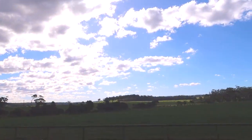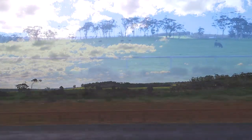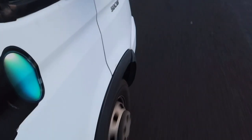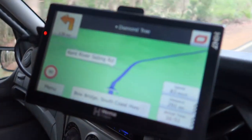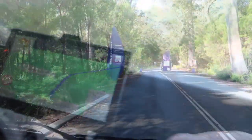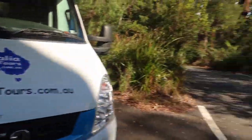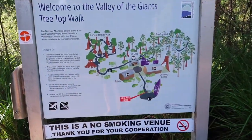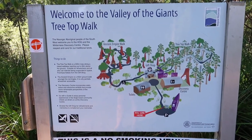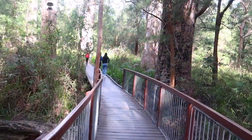Beautiful roads and beautiful countryside to drive through on our way to the Valley of the Giants treetop walks. Here we are at the gates. There are two parts to it — one where you follow the path to the left, which is a free walk where you get to walk around the trees in between them.